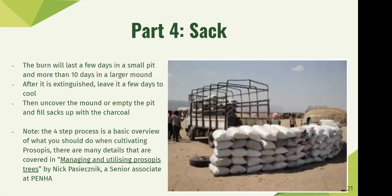Step four is sacking. The burn will last two or three days in a smaller pit and ten to twelve days in a larger mound. After extinguishing the pit, leave it a few days to cool, then uncover the mound, empty the pit, and fill sacks with charcoal. This four-step process is a basic overview; a lot more detail is covered in a paper by Nick Paishnik, who works at the Pastoral Environmental Network of the Horn of Africa, based on a study done in Somalia.